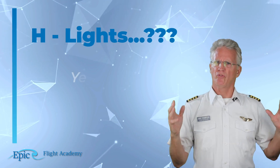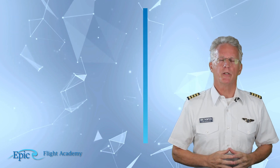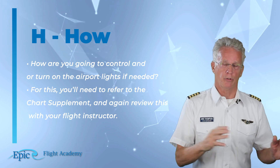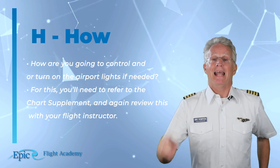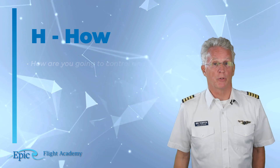H is for lights — specifically, how are you going to control or turn on the airport lights if needed? For this you'll need to refer to the chart supplement, and review this with your flight instructor.